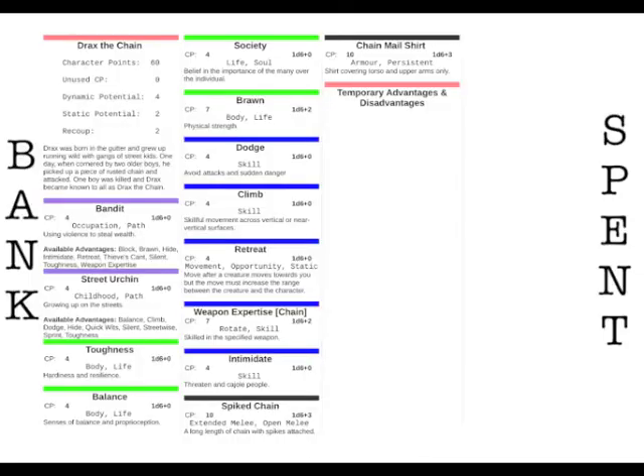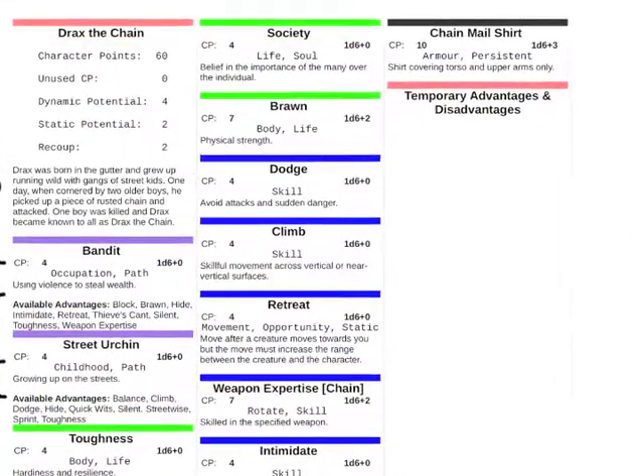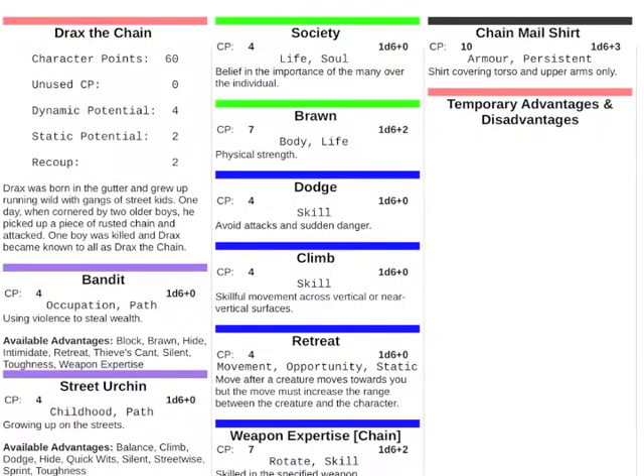Advantages are key to the 66 system, and what makes them unique is how they can be combined. Let's take a look at this character sheet — this is Drax for Chain. Drax is a fantasy character, but this could easily be a science fiction or horror character because 66 is a genre-less system; you can play in any setting you like. Drax has about 17 different advantages, and it's a unique combination because every character has a different selection of advantages which they choose at character creation.